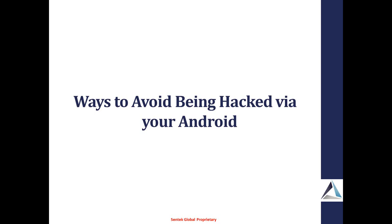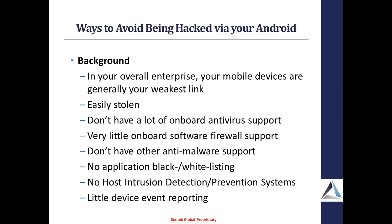We're moving on to the next topic: ways to avoid being hacked via your Android. How many people here run Android as opposed to iPhone? How many people allow Android usage within your enterprise? Is it a BYOD — bring your own device — situation? This is kind of an amalgam of a number of different talks that happened at both Black Hat and DEF CON.